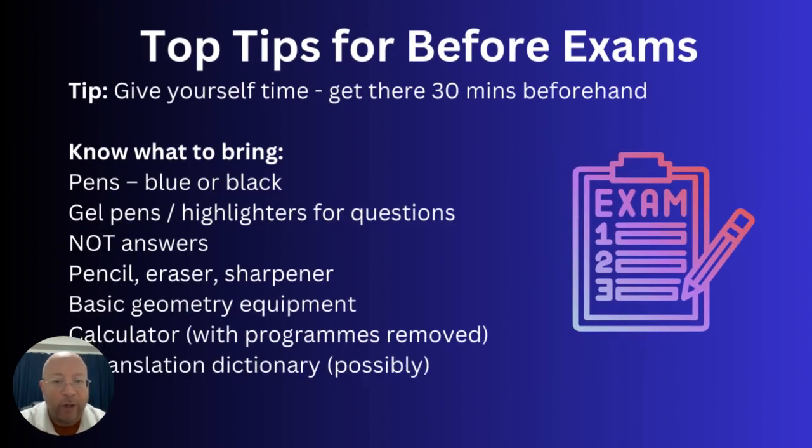The first thing to mention is the revision planner. It's very important that you have a revision planner in the days leading up to your exams, so you know what you're going to study and when you're going to study it.